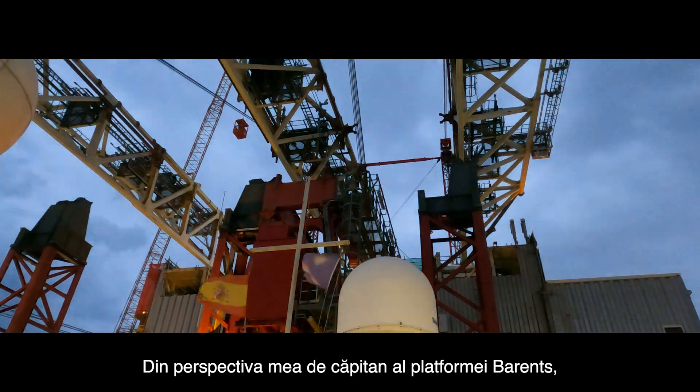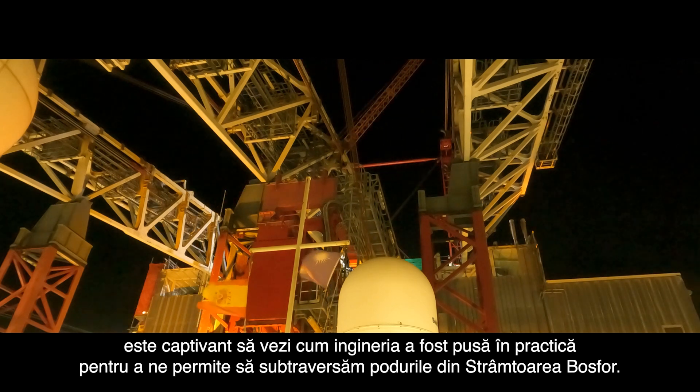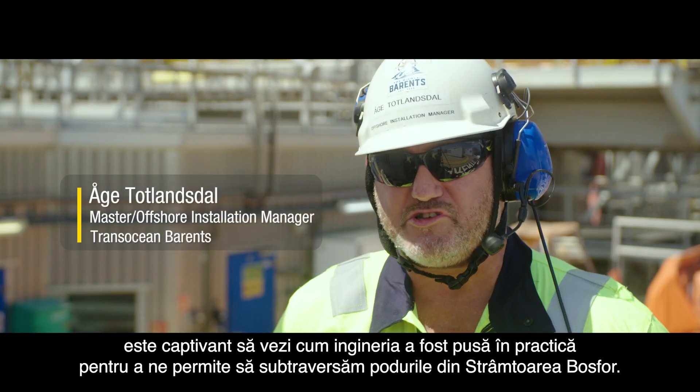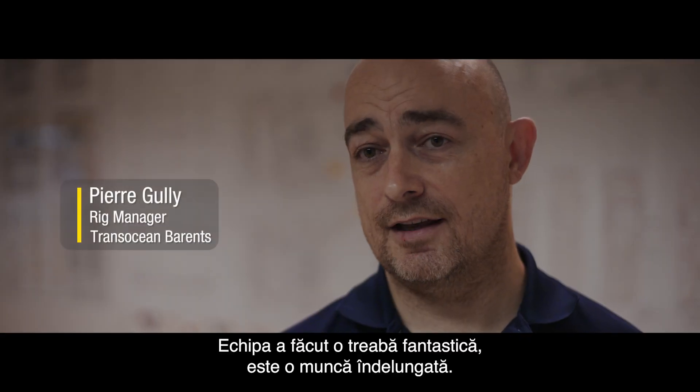From my perspective, as captain of the vessel, it's of course exciting to see how the engineers have set things up for us to be able to pass the bridges in the Bosphorus Strait. The team has done a fantastic job.